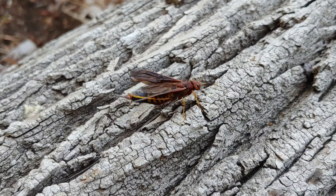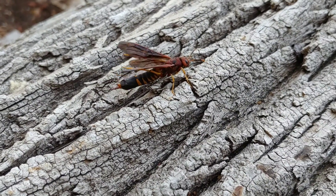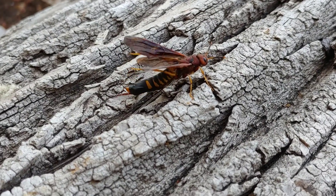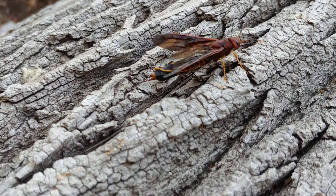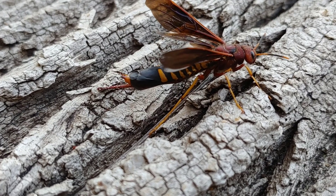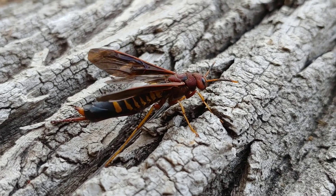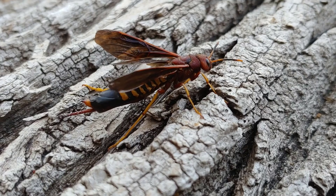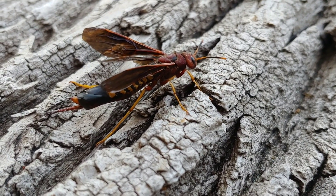It sinks its ovipositor down into the wood, injecting eggs which form larvae. And this wasp, in a lot of cases, actually gets stuck in the wood because it injects the ovipositor down into the wood and it can't get out. So you may see what looks like a dead wasp — well, the wasp dies after it injects the larvae anyhow, so its life cycle is over.